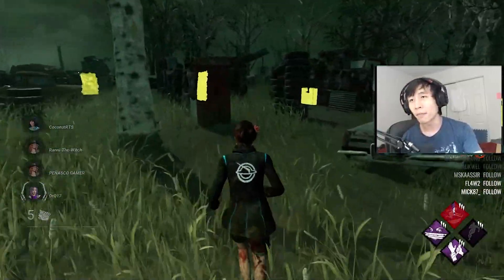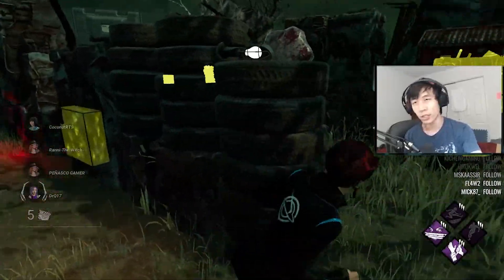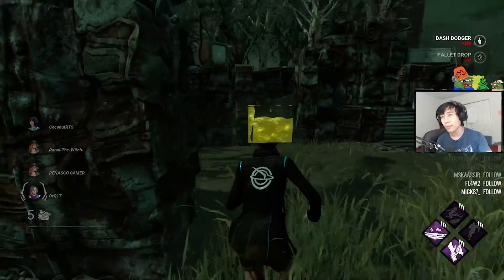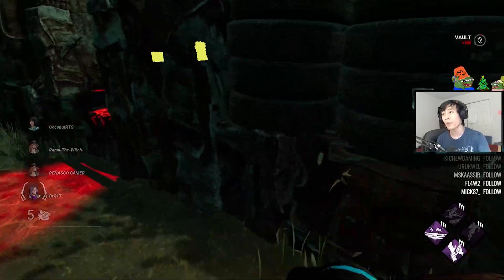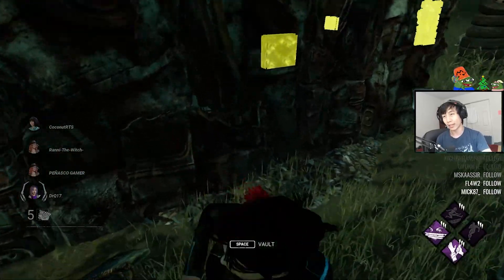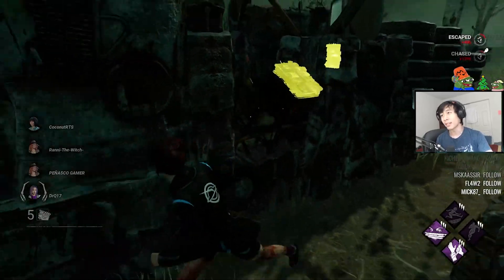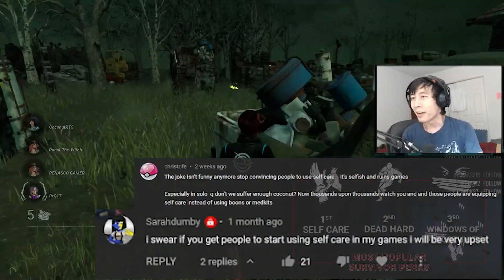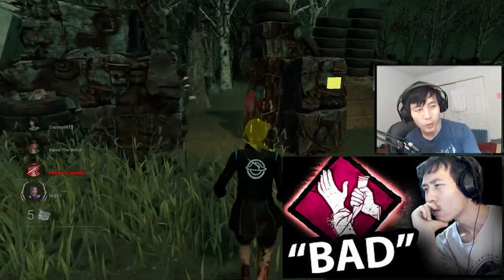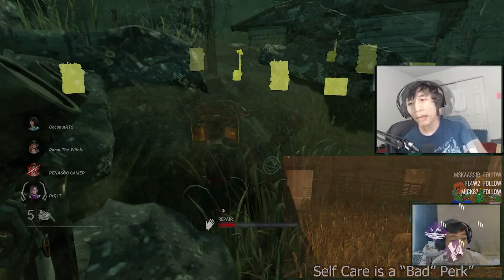I want to go through every single perk one by one to answer that very question. In the case of Self-Care, there are a lot of archive quests currently that actually require Self-Care. Behaviour made an archive quest requiring people to only use Self-Care in their kit. Some people have even blamed me for the spike in Self-Care use due to my Bite the Bullet Self-Care compilation.